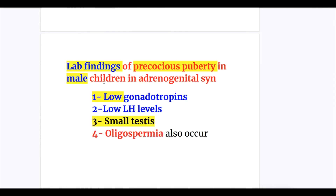Lab findings of precocious puberty in male children in adrenogenital syndrome: low gonadotrophins, low luteinizing hormone due to increased androgens, small testes, and oligospermia.